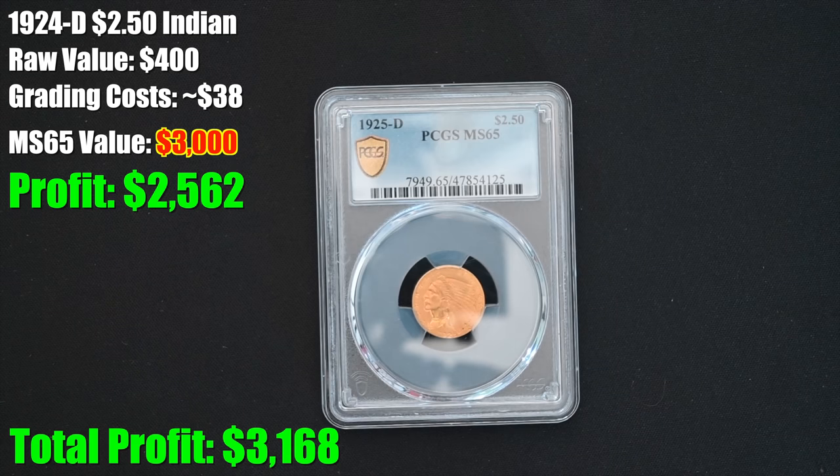MS65 — wow. This paid for the entire set for sure. $3,000 — this is a $3,000 coin. I paid $400 for this raw. $400 into $3,000 — yes, ladies and gentlemen, dreams can come true. I think that might be the most profitable grading I've ever done. That is absolutely fantastic. And so far we are four for four in getting grades, so I have definitely learned something. I've definitely applied my knowledge and I am very proud of that.